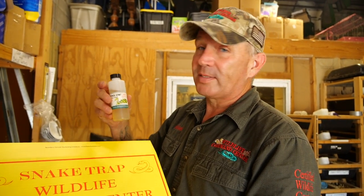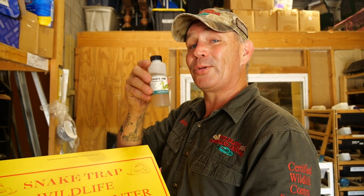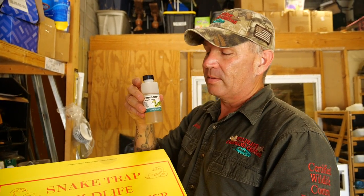We also get most of our supplies from Wildlife Control Supplies — there's a link down in the description. You can use Strychem if you want to lure snakes into your yard. If you wanted snakes but didn't want rodents, use this to lure them in and they'll eat all the rodents.